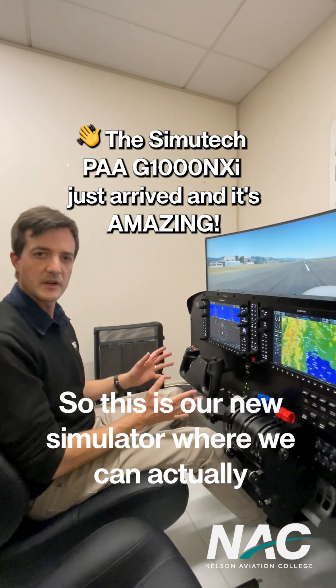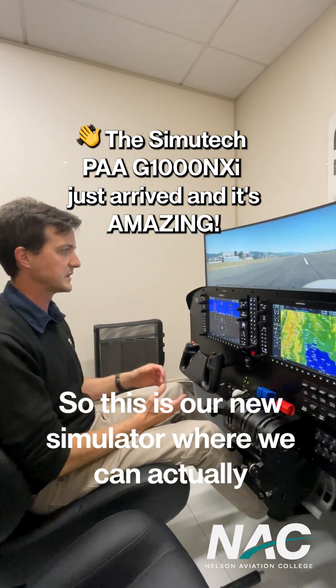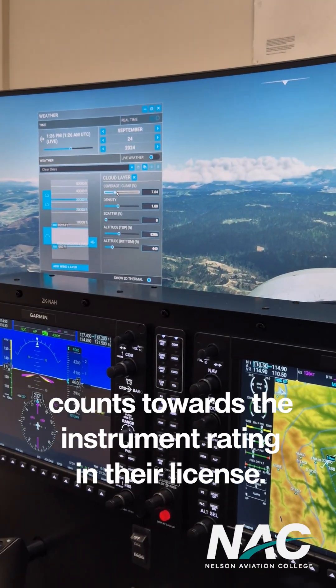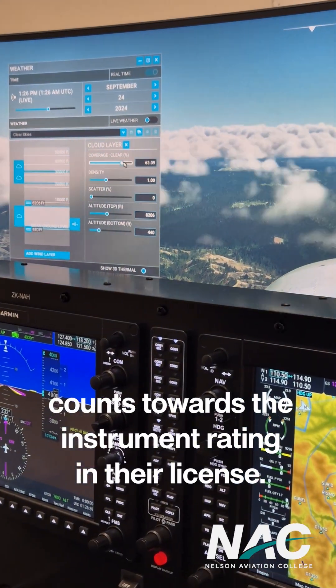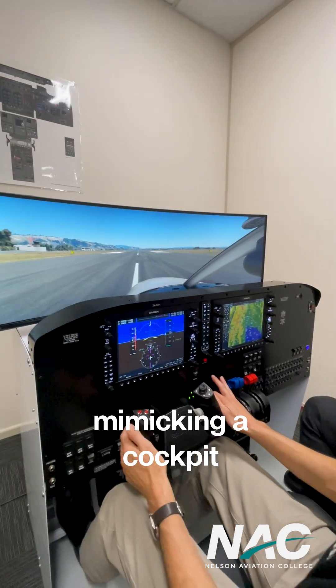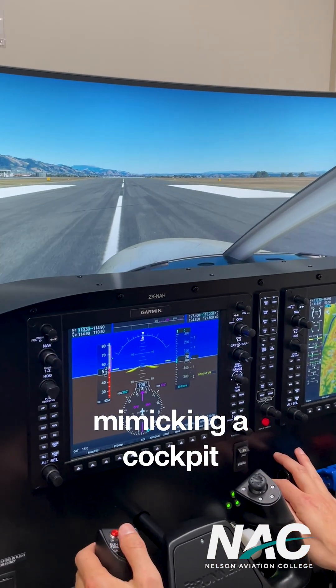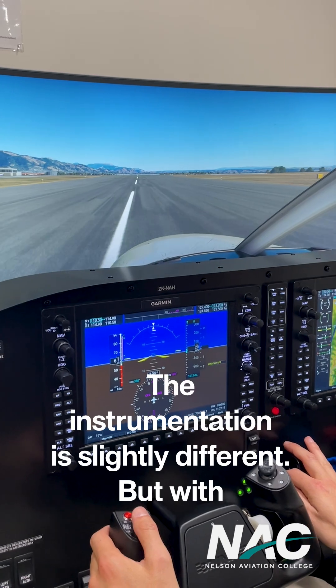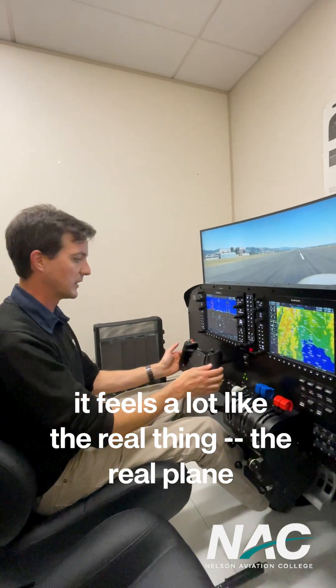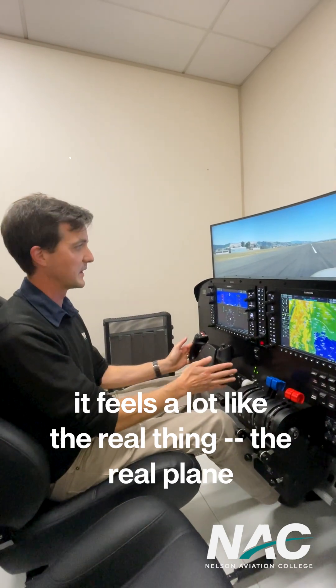This is our new simulator where we can actually log IFR ground time in a student's logbook, which counts towards their instrument rating, their license. This new setup is almost mimicking a cockpit. The instrumentation is slightly different, but with the seats, the rudder pedals, and the controls, it feels a lot like the real thing, the real plane.